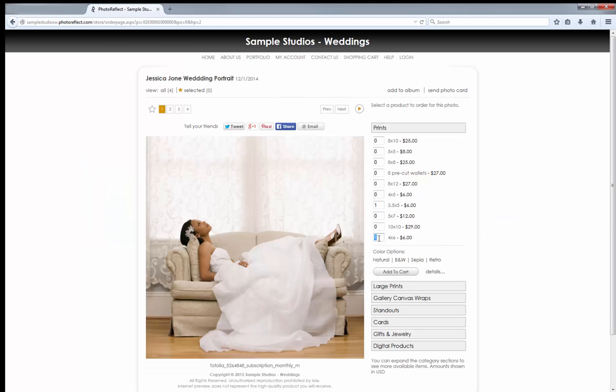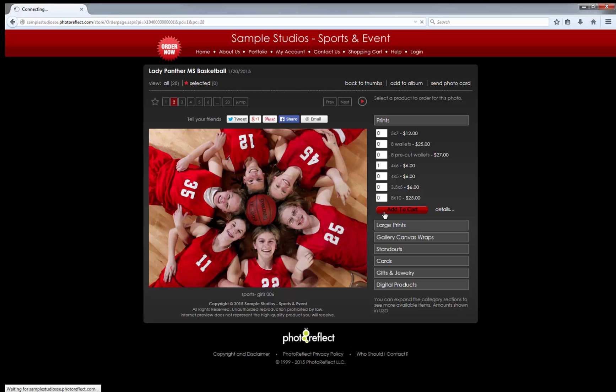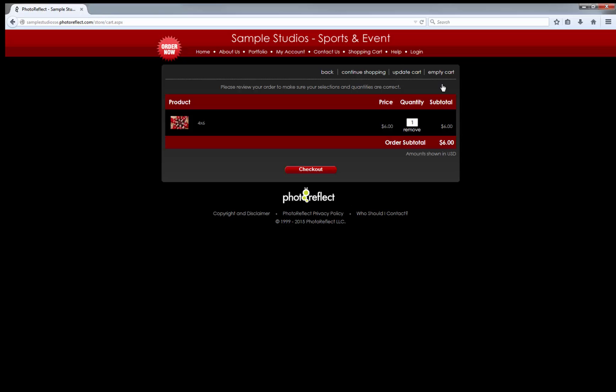We provide a fully customizable product catalog, storefront features that keep your website fresh and inviting, unlimited photo publishing, the fastest uploads in the industry, secure credit card processing, powerful marketing tools, and a dedicated support staff.